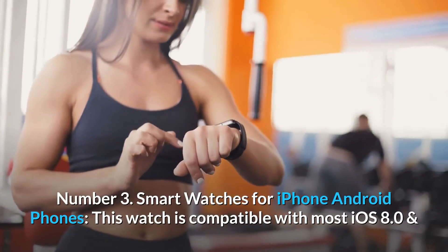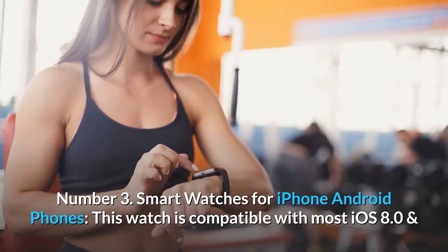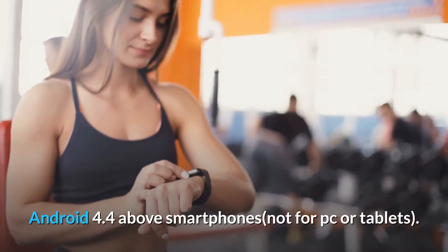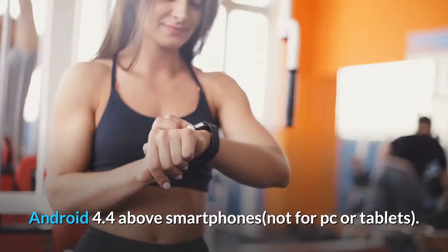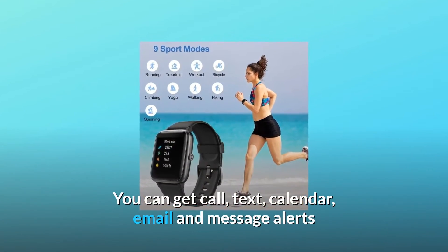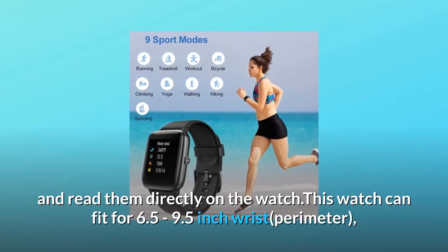Number three: smartwatch for iPhone and Android phones. This watch is compatible with most iOS 8.0 and Android 4.4 and above smartphones, but not for PC or tablets. You can get call, text, calendar, email, and message alerts and read them directly on the watch.